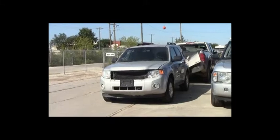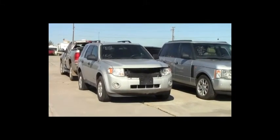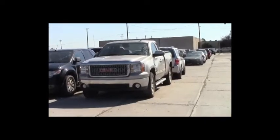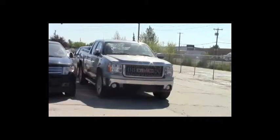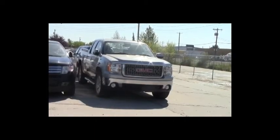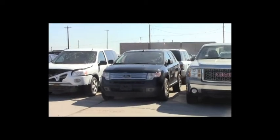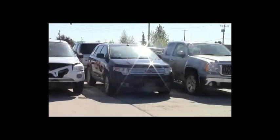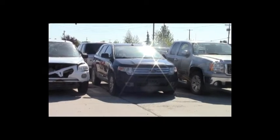Lot number 155: 2008 Ford Escape, V6, AOT, all-wheel drive, loaded, power seat. Lot number 154: 2008 GMC Sierra 1500 4-door short box, V8, AOT, 4x4, loaded, power leather seats, power center, 95K. Lot number 153: 2010 Ford Edge, V6, AOT, all-wheel drive, loaded, power leather heated seats, panoramic, center, 155K.